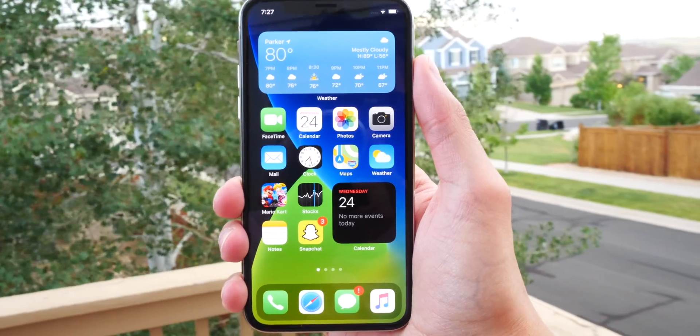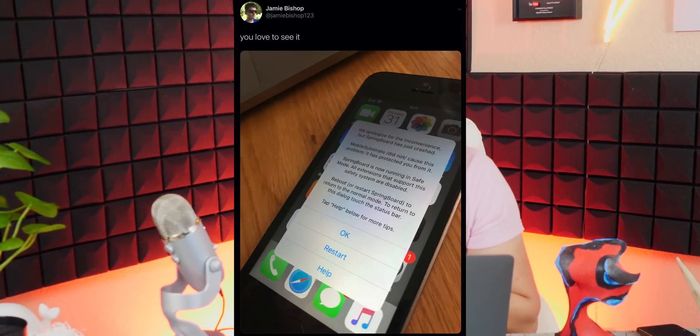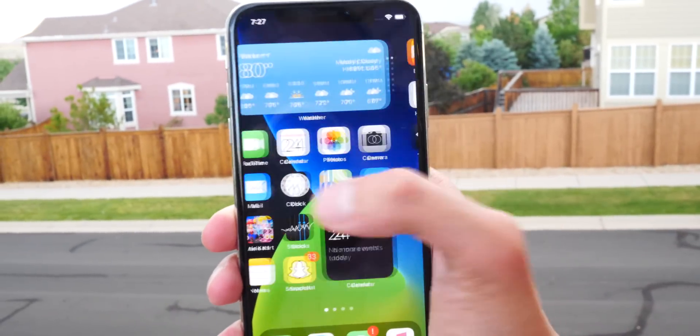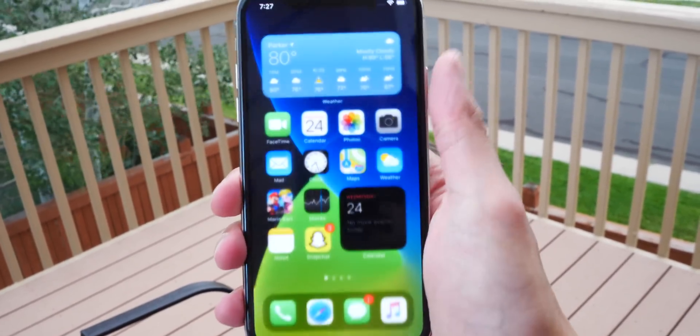There are benefits to having real iOS 14, and that is it's going to be a lot more stable. With a jailbreak, when you install tweaks they're not made by Apple so they're not as optimized. If you have two tweaks from two different developers installed at the same time, they might not play well together and could crash your springboard. With iOS 14 you can expect a much more refined experience — more fluid, more stable, better battery life compared to running jailbreak tweaks.